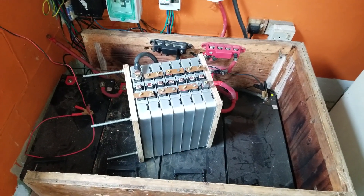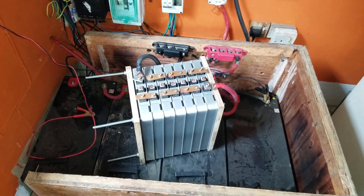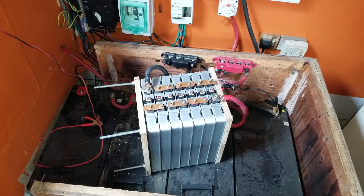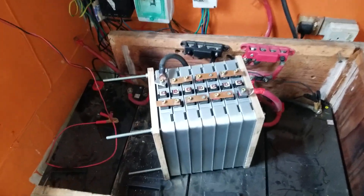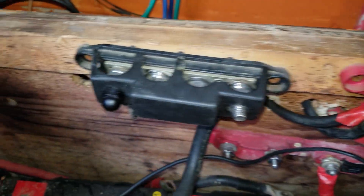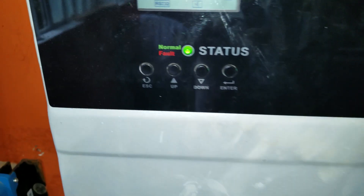Hello YouTube, this is Dr. Solar. I have finally connected my lithium-ion batteries. Of course, at the time I connected there is no sunshine, but as you can see I have my connections and my inverter.